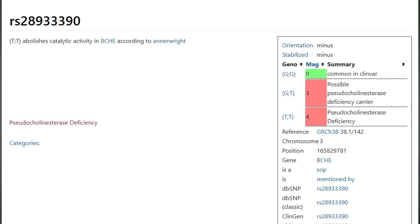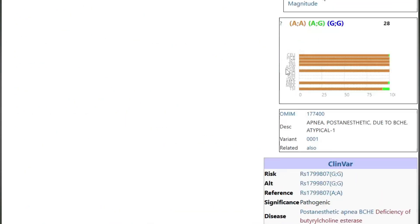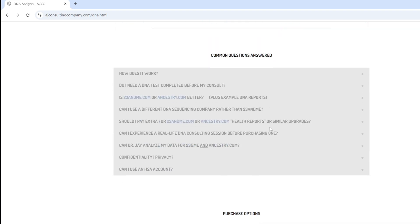I'll flash them all up on my screen here. Just so you know, all four of these nightshade gene SNPs are very rare, so you probably don't have any issues. I talked to someone today that had this genetic issue, but it's been about a month since I've seen it until today during a DNA consult.